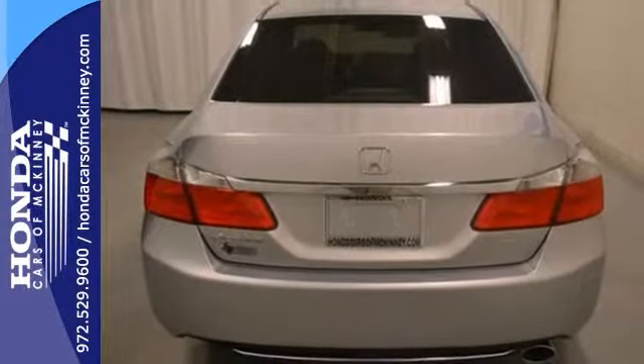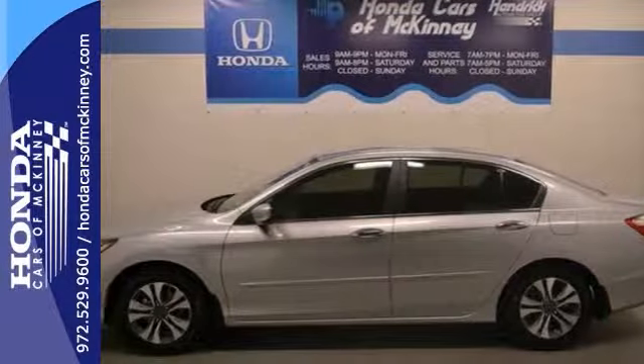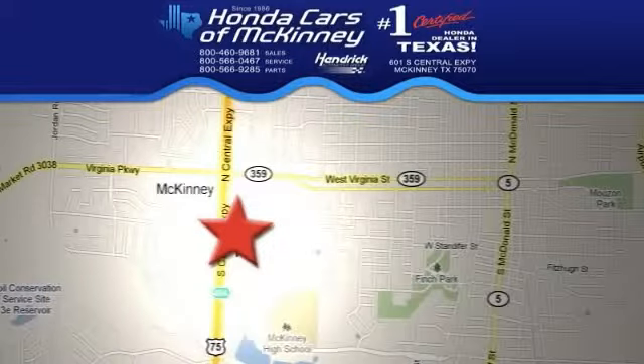it won't be here long. Come take a look. Stop in today. We're conveniently located on Highway 75 northbound exit 40A in McKinney.